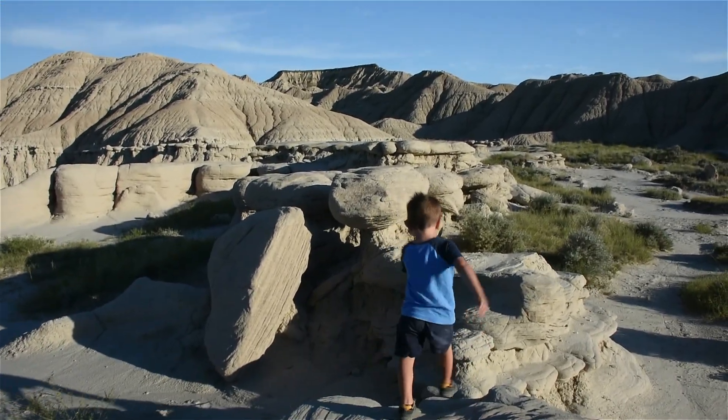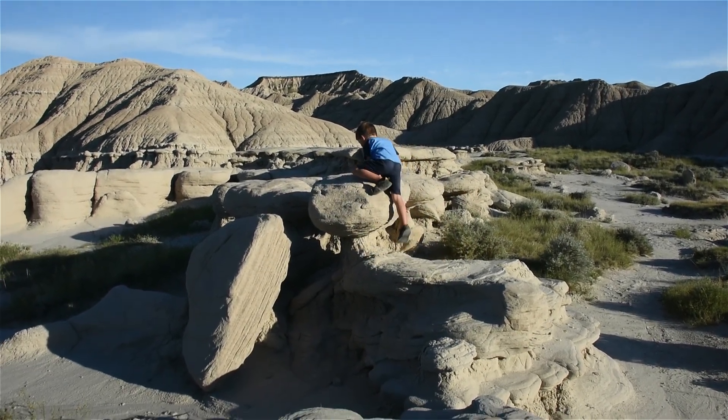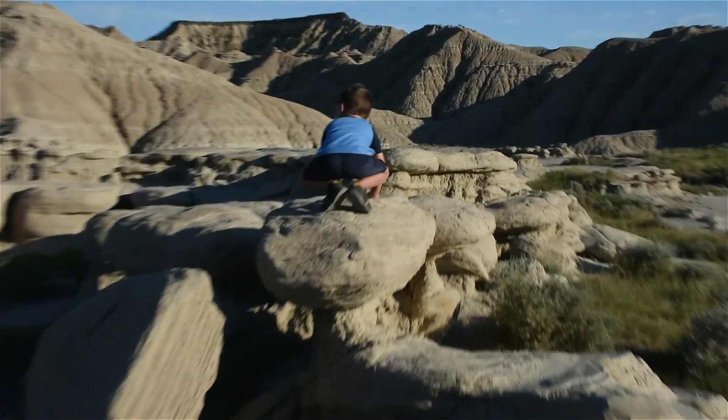You're going to climb atop the toadstool? Yeah, okay. There's stuff up here!